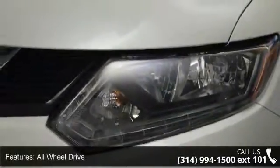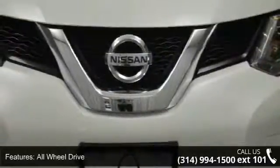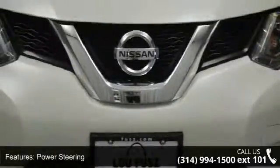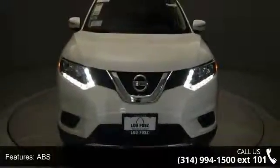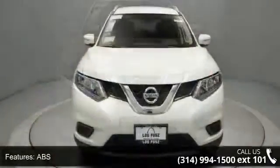This vehicle's top features include all-wheel drive, power steering, ABS, four-wheel disc brakes, brake assist, aluminum wheels, rear defrost, privacy glass, rear spoiler, and power door locks.